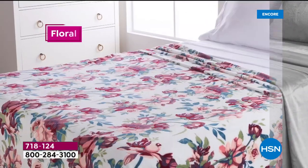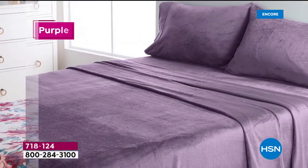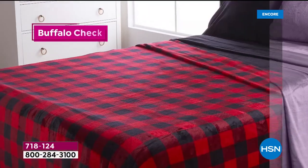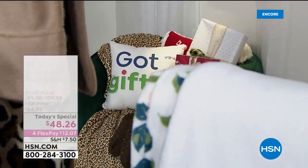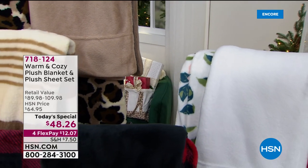Gray goes with everything. And there's the floral — beautiful combinations. The buffalo plaid, the purple. You'll love the softness and the comfort. And when you launder these, so many winter sheets are good for like a season. These you'll have year after year.